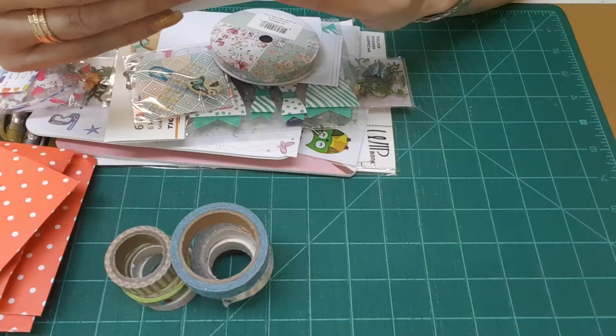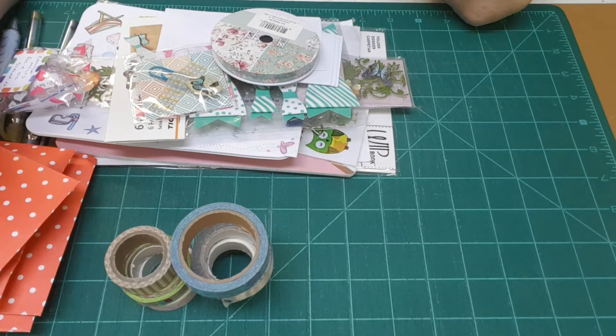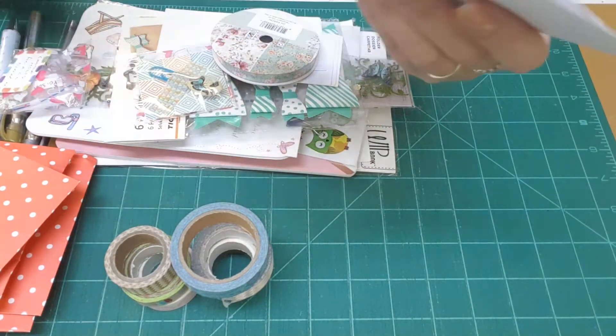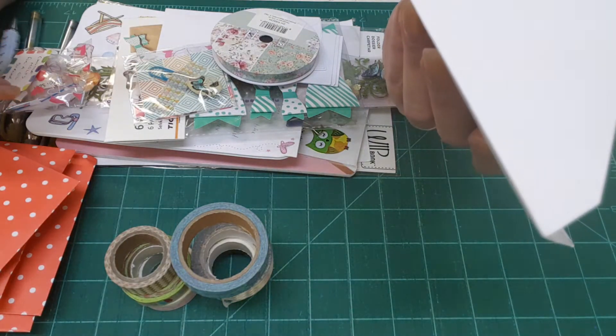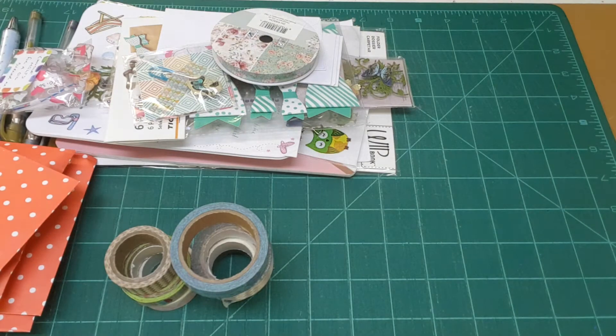Hi everyone! I am here with a personal swap today. I have done a personal swap with Shell Jackson from England and we've done this before. She had contacted me about doing a little planner swap because I kind of got into doing some planners and stuff, and she's into doing some planners too, so we did a little planner swap.